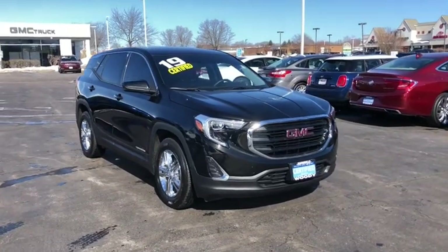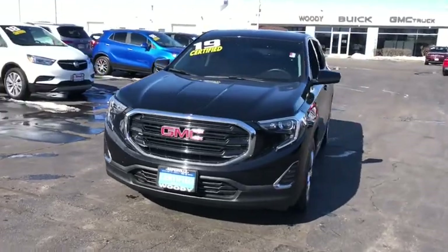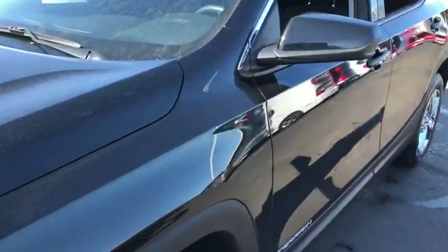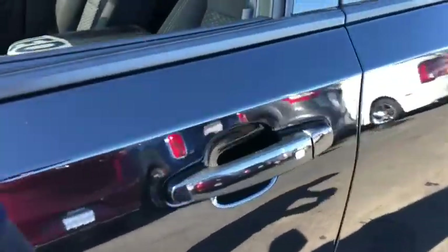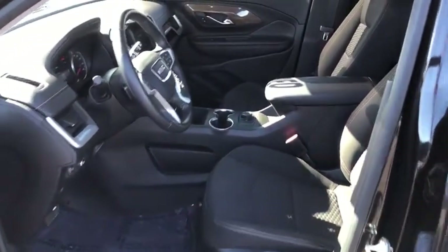Looking for the right vehicle? Check out the 2019 GMC Terrain. The GMC Terrain combines the benefits of a crossover with the style and functionality of an SUV. Terrain offers uncompromised capability, a balanced stance, and a commanding view of the road, letting occupants enjoy a confident driving experience.